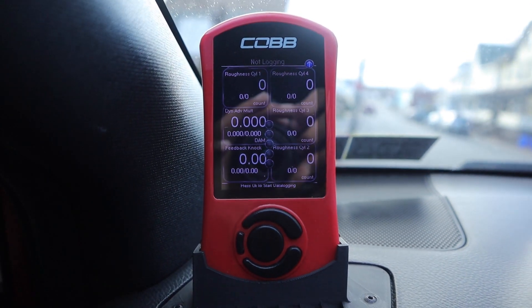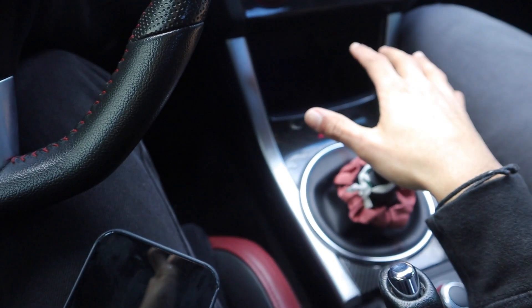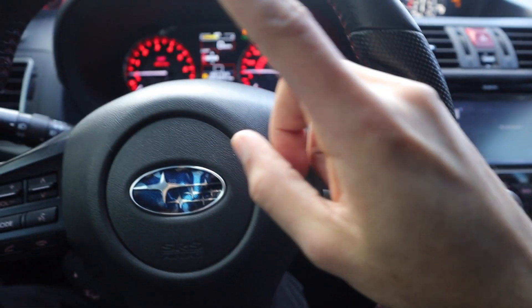Here's my AccessPort — everything zeroed out. I haven't started the car yet. I'm gonna start it right now so you guys can hear it, and maybe you YouTube mechanics can tell me what's wrong with my Subaru.